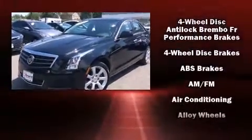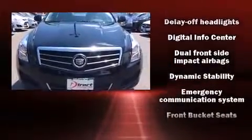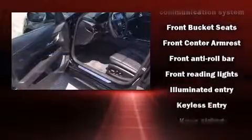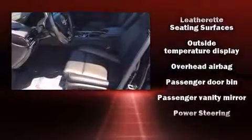Passengers are protected by various safety and security features, including traction control, brake assist, a panic alarm, OnStar, and four-wheel disc brakes with ABS. This car was designed with safety in mind, allowing you to drive with even greater assurance.